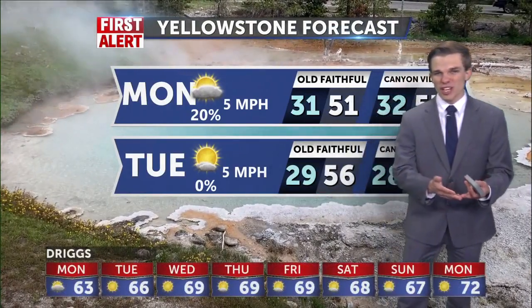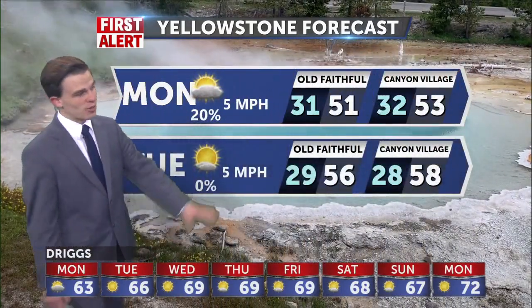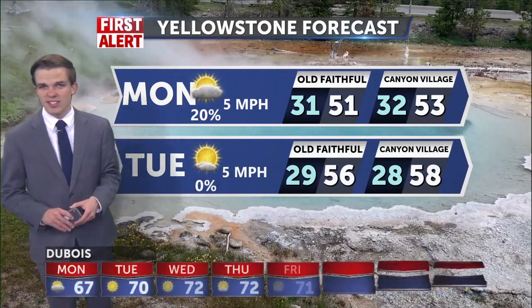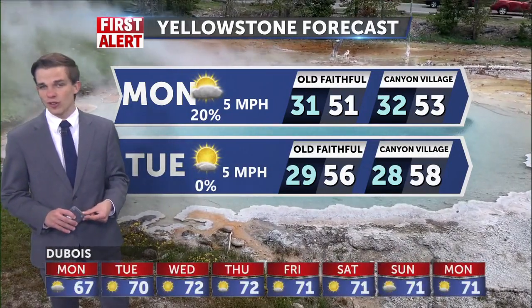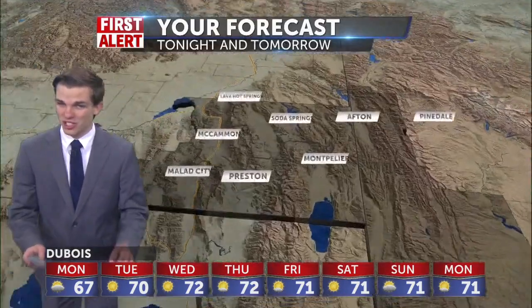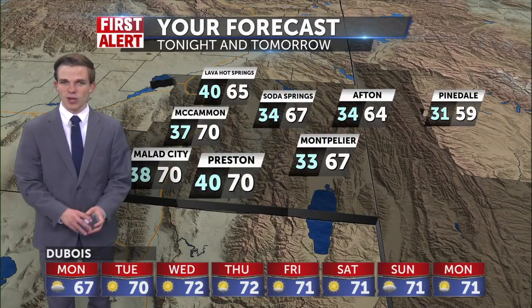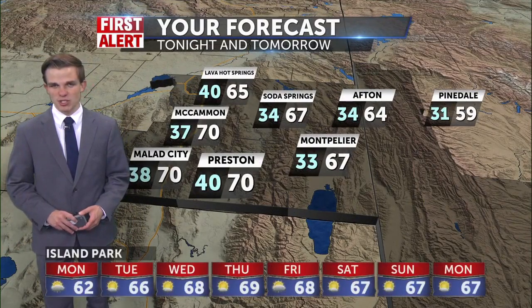For Yellowstone tomorrow, we had highs this weekend in the forties, but with sunshine coming right back, we'll have those highs back into the lower fifties tomorrow and even up to the mid-fifties for Tuesday. So we're going to slightly increase the temperatures for everyone in the next couple of days, right back to almost September temperatures.